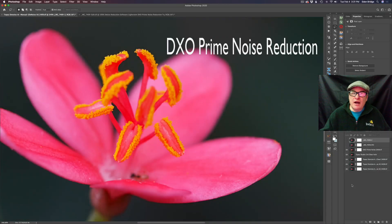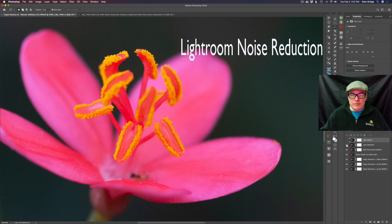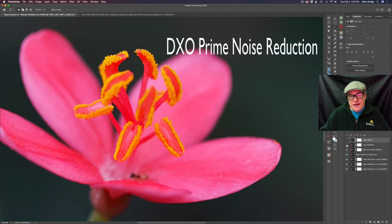Before we move on let's see how DxO Prime noise reduction stacks up against Lightroom noise reduction. Here's the DxO and now here is the Lightroom. Definitely DxO is sharper — it's a better noise reduction, far superior. However Lightroom is very good, but DxO is excellent.